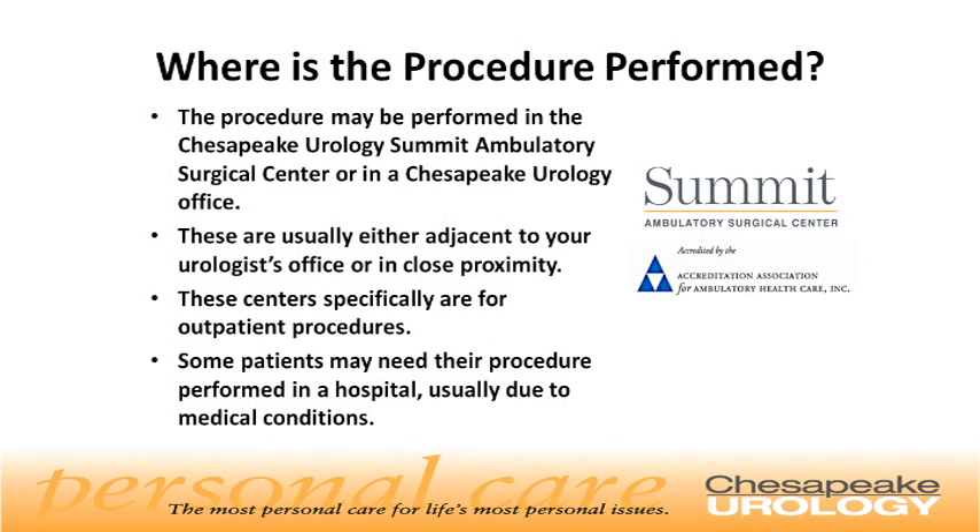The procedure may be performed in the Chesapeake Urology Summit Ambulatory Surgery Center or in a Chesapeake Urology office. These are usually either adjacent to your urologist's office or in close proximity. These centers are specifically for outpatient procedures. Some patients may need their procedure performed in a hospital, usually related to medical conditions.